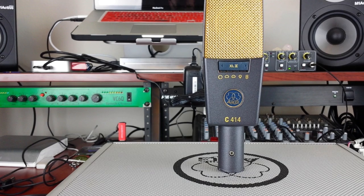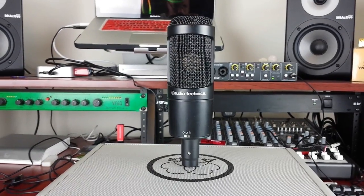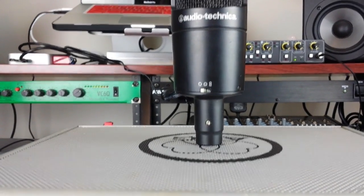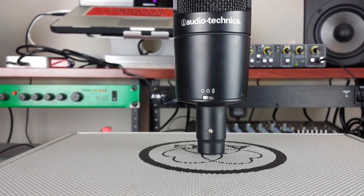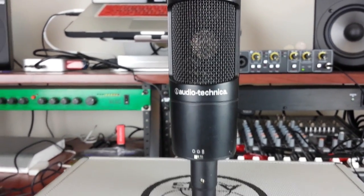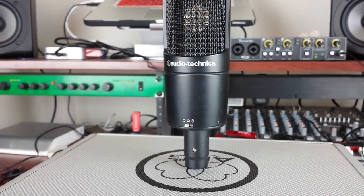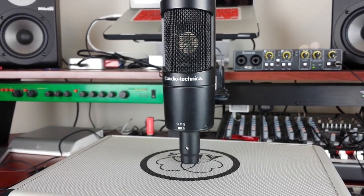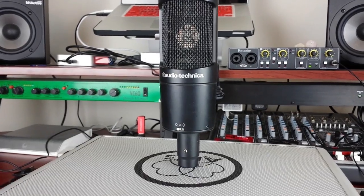There are lots of studios liquidating gear — they thought they wanted to start a studio, found out how hard it is to run one, and just start selling cheap. Now if that mic is too much for you, the next I'd recommend is an Audio-Technica AT2050, which is also a multi-pattern mic. There are definitely cheaper options like the Studio Projects V3, which also sounds pretty decent — you can generally get that for about $140 to $150.